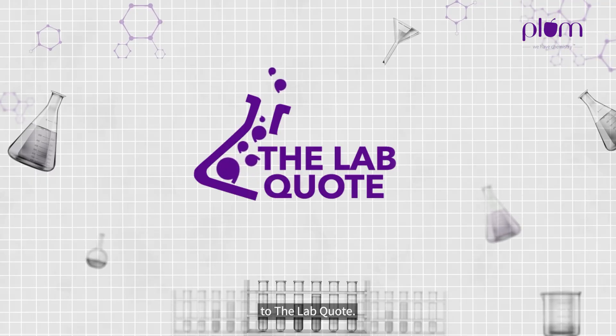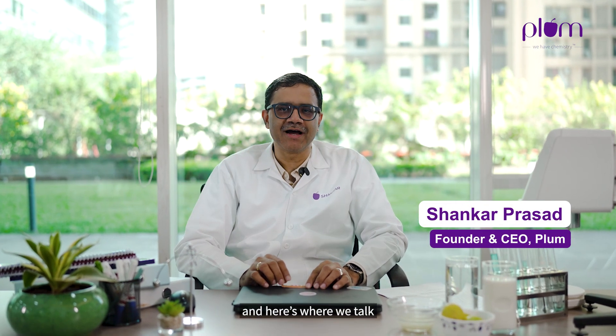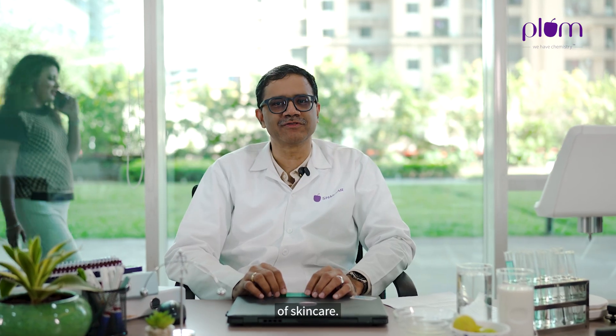Hello and welcome to The Lab Coat. I am Shankar Prasad, and here's where we talk about chemistry and the world of skincare.